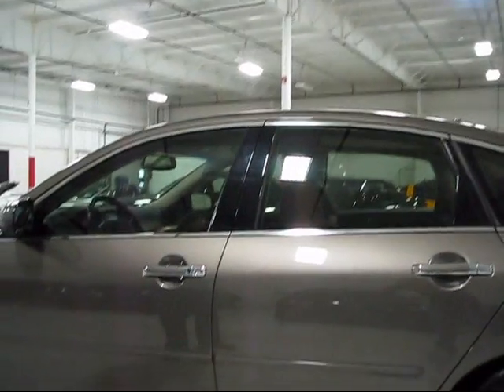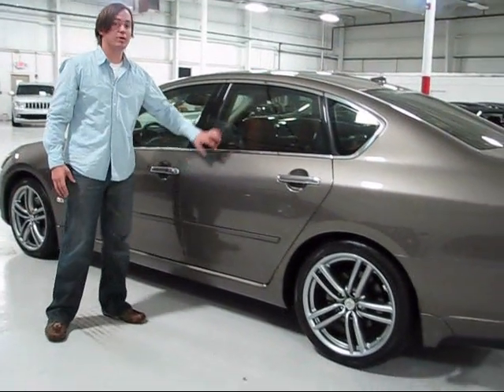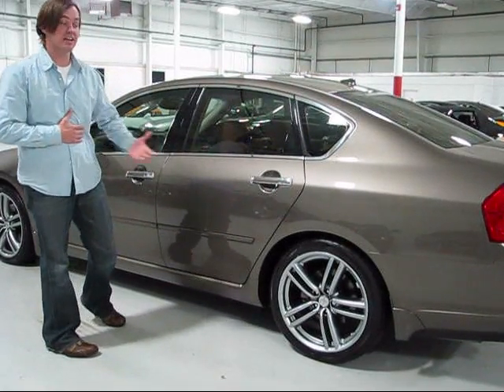The exterior color is Umbria Gray. If you've seen any of my M35 Umbria Gray videos, you know that Umbria over Bourbon — which is the interior color in this car — is my favorite color combination. And knowing this is an M45 Sport, you really can't do better than this particular car.